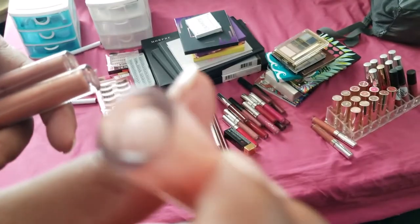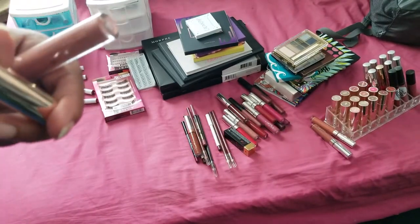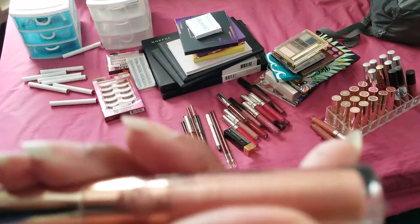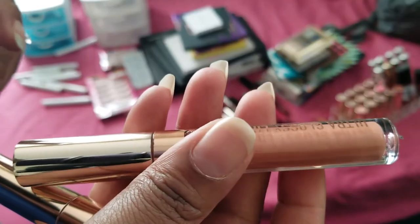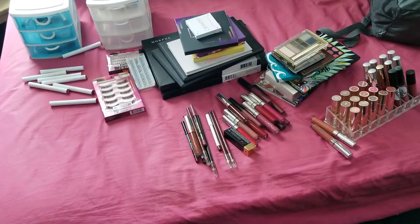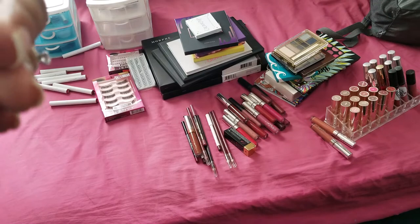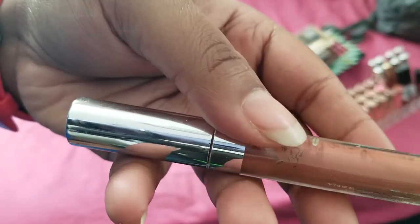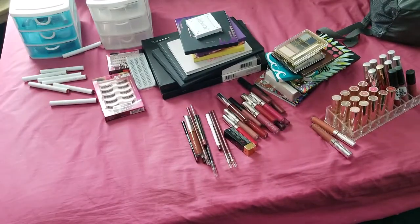Then we have the Shayla ColourPop Ultra Glossy Lips - these are fairly new so I don't have to get rid of them. This one is Neat Freak and this one is Dripping. Dripping is my favorite one and I really like it, so I'm keeping these. Then we have the Ella Retom ColourPop Gloss in Netta - I really like this one, so I'm keeping both of these.